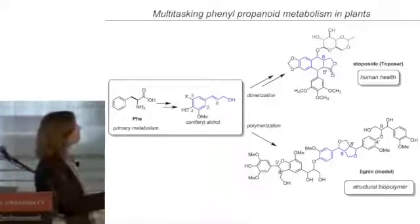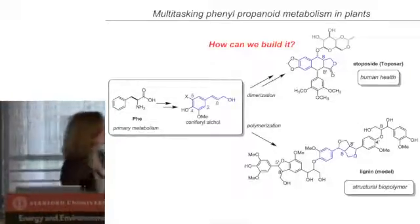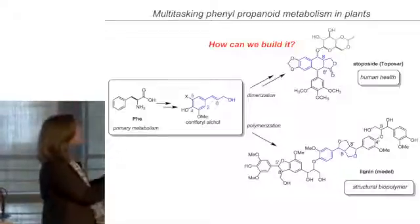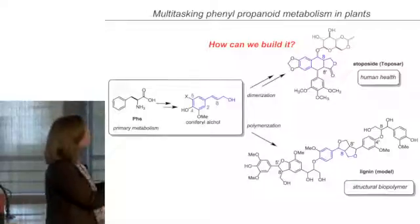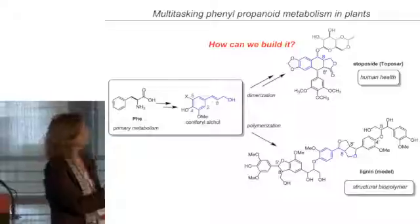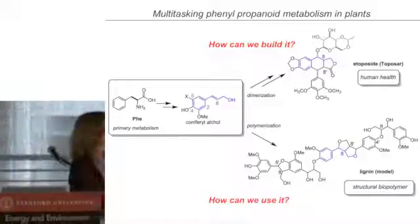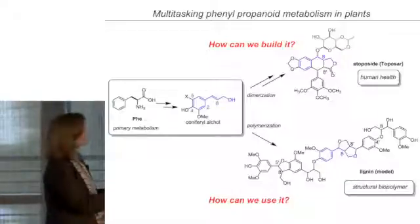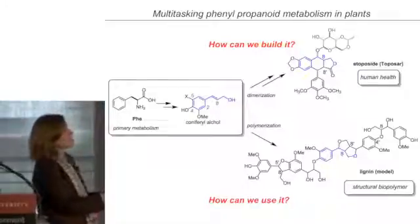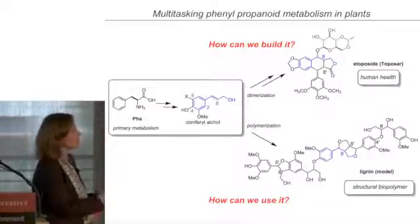Within these two niches of metabolism, there are different kinds of engineering questions. When it comes to small molecules, the question is how can we build these pathways — what are the components necessary to perform metabolic engineering so that we can copy the chemistry found in nature and possibly make new and more active derivatives? In the context of lignin, plants are really great at making tons of lignin — it's the second most abundant biopolymer on earth — so the question is more how can we use it rather than can we make more?